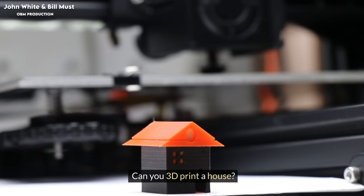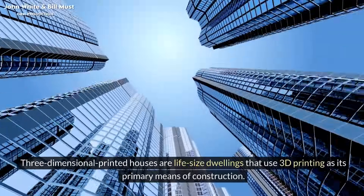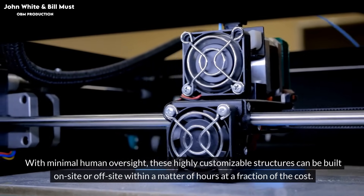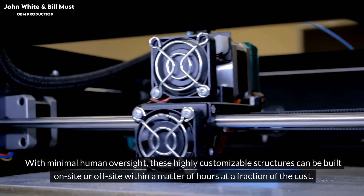Can you 3D print a house? Three-dimensional printed houses are life-size dwellings that use 3D printing as their primary means of construction. With minimal human oversight, these highly customizable structures can be built on-site or off-site within a matter of hours at a fraction of the cost.